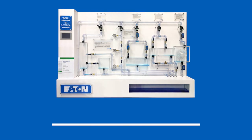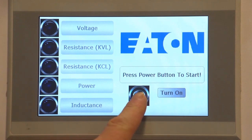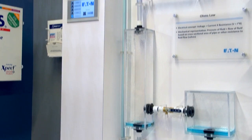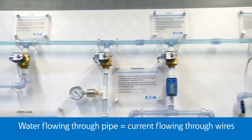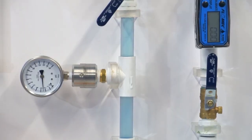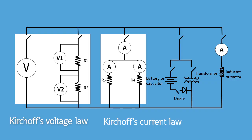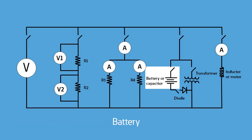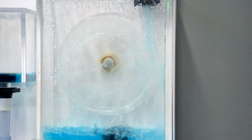This is our water analogy demo, where we explain electrical current flow in a way that anyone can understand. Electrical current is represented by water flowing through a simple network of clear piping. This demonstration illustrates basic electrical concepts like resistance, inductance, Ohm's Law, and Kirchhoff's Voltage and Current Laws, and even shows how batteries, diodes, motors, and transformers work in an electrical system.